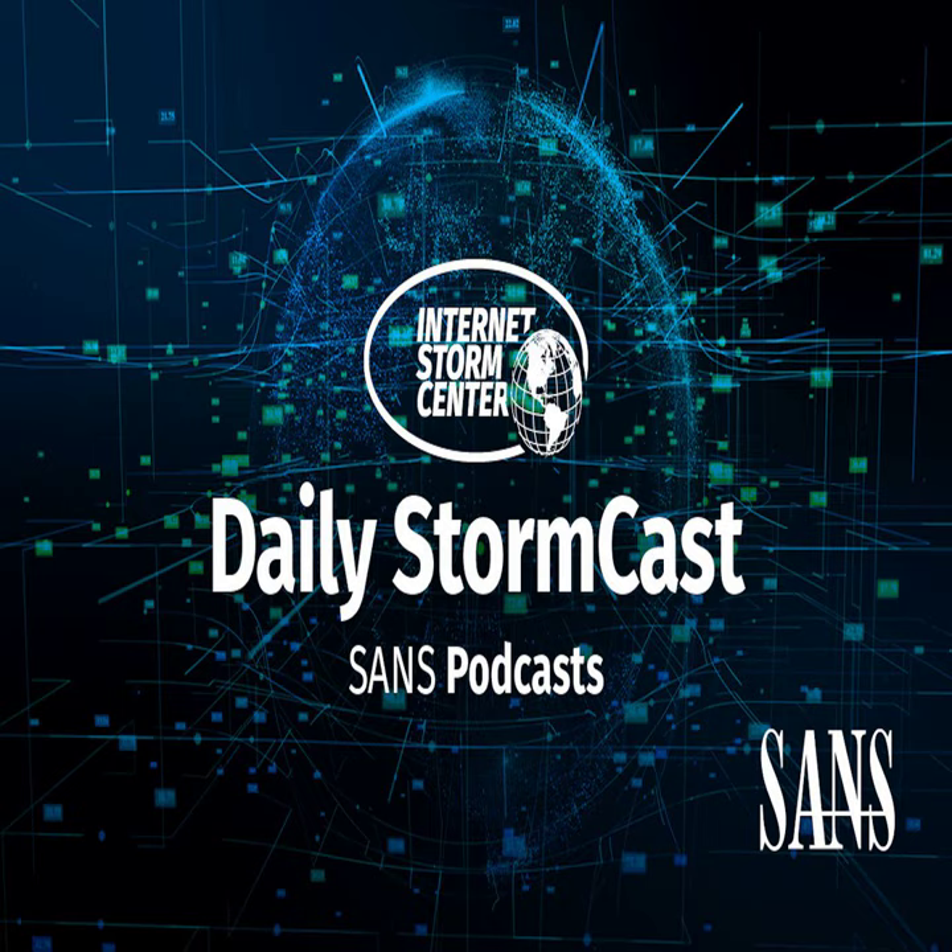Hello and welcome to the Monday, July 15th, 2024 edition of the SANS Internet Storm Center's Stormcast. My name is Johannes Ulrich and today I'm recording from Washington, D.C.